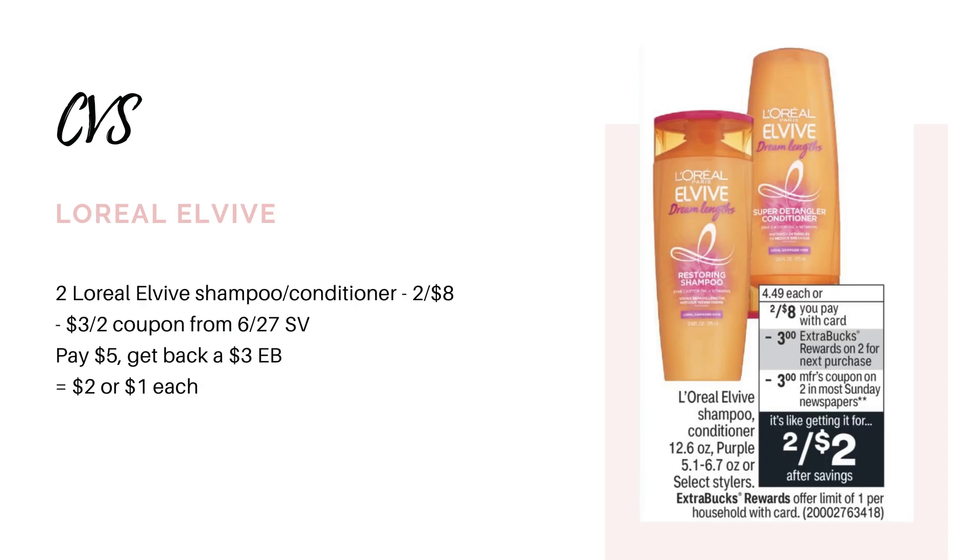Next deal is on the L'Oreal L5 shampoos and conditioners. They're going to be on sale two for $8. We are getting a $3 off of two paper coupon in the 6/27 Save insert. And when you buy two bottles, you're going to earn back a $3 extra buck. So picking up two of them and using the $3 off two coupon, that's going to leave you to pay $5. You'll earn back your $3 extra buck, making your final cost $2 for both, or just $1 each.